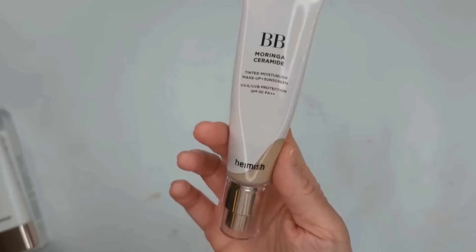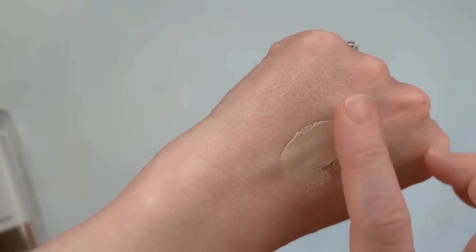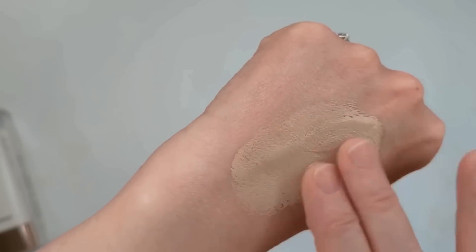When it comes to foundation, I tried 11 different ones in the past couple of months. Going from best to worst, my number one foundation right now is the Hamish Moringa Ceramide BB Cream. I got it on Amazon — you can also get it on YesStyle. It's a Korean brand, and I just love it so much. The biggest downside is that the shade range isn't great, but it's more of a sheer product so one shade can cover a variety of skin tones. It has light to medium coverage, built-in sunscreen, and looks so natural and skin-like — especially for dry skin, it doesn't look cakey or settle into fine lines.